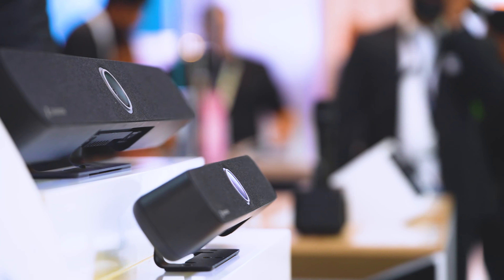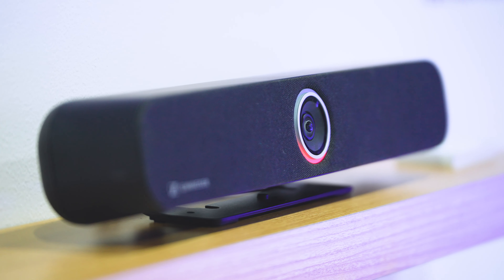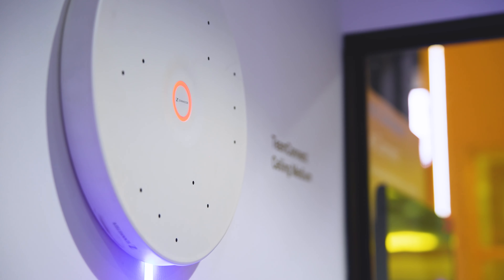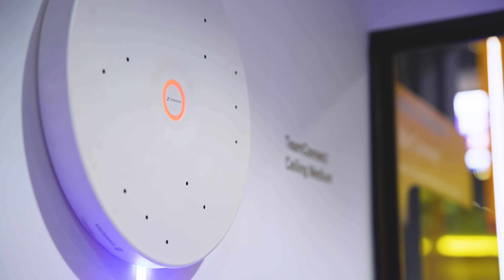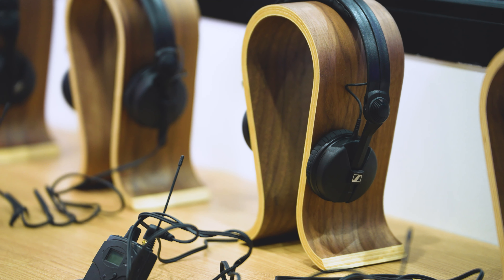One of the unique features of our Team Connect bar family is the Dante connectivity, and so we're using our Team Connect ceiling microphone as an extension microphone. Visitors get to listen to the class-leading audio intelligibility of our ceiling microphone.